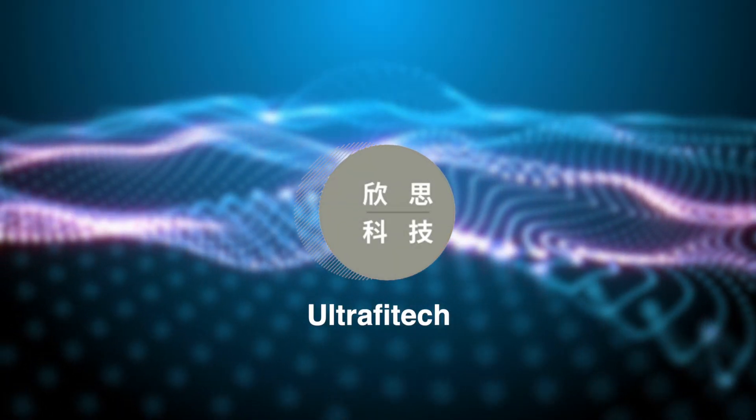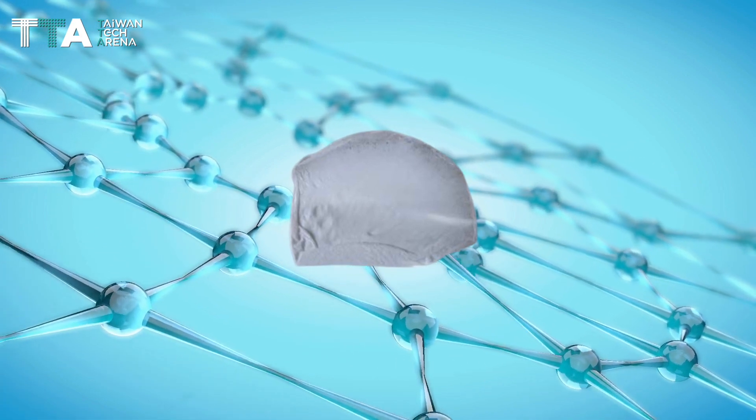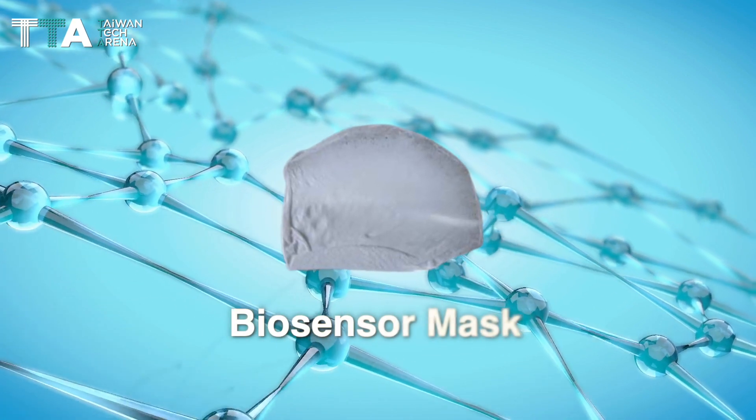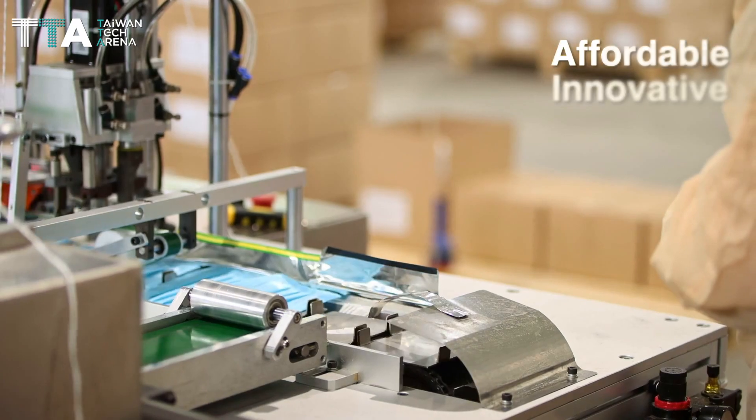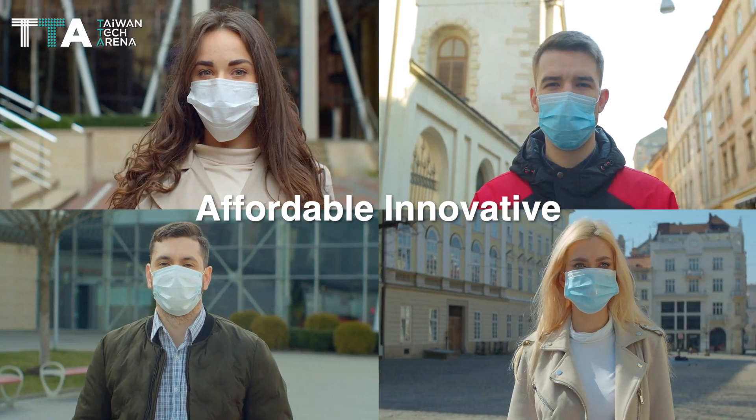Ultra Fitech Corporation. The Bio-IoT nano-functionalized filtration device is a biosensor mask that is affordable and innovative, made for all in light of the current global pandemic.